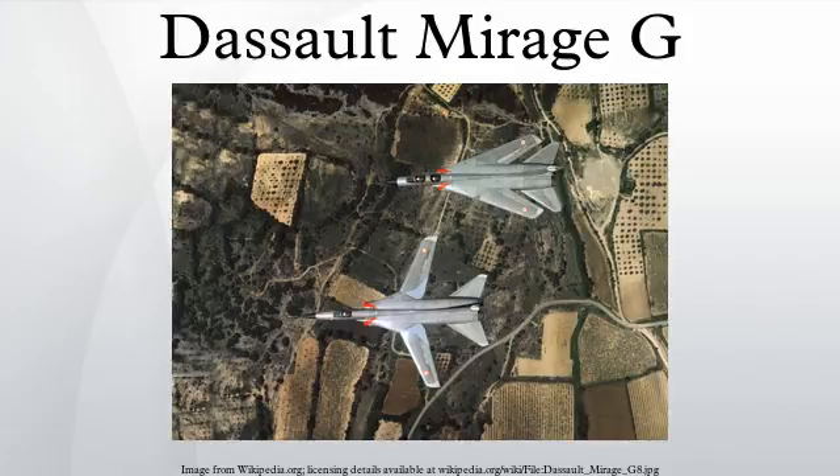The Dassault Mirage G was a French two-seat twin-engine variable geometry prototype fighter, built by Dassault Aviation in the late 1960s. The aircraft was further developed into the twin-engine Mirage G4 and G8 variants as a multi-role jet fighter capable of both interception and nuclear strike missions. Although Dassault built and flew prototypes, the entire program was terminated in the 1970s without the aircraft entering production.